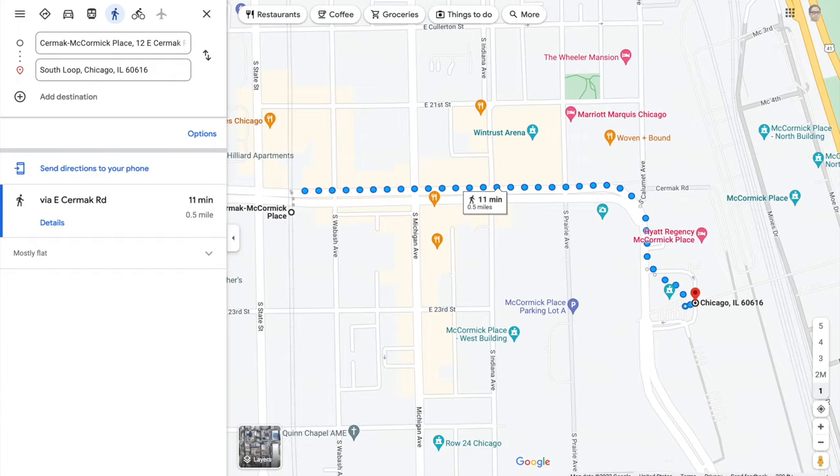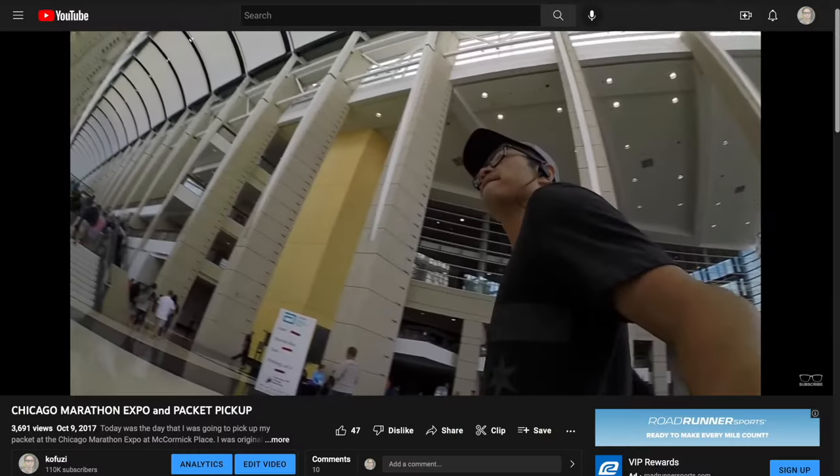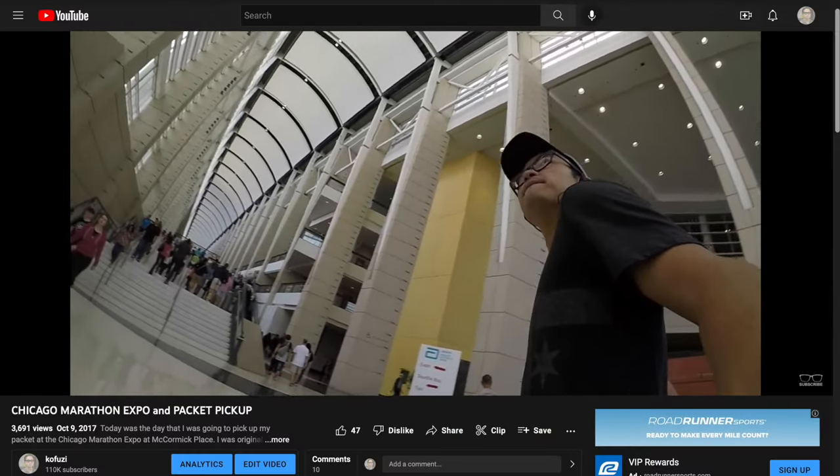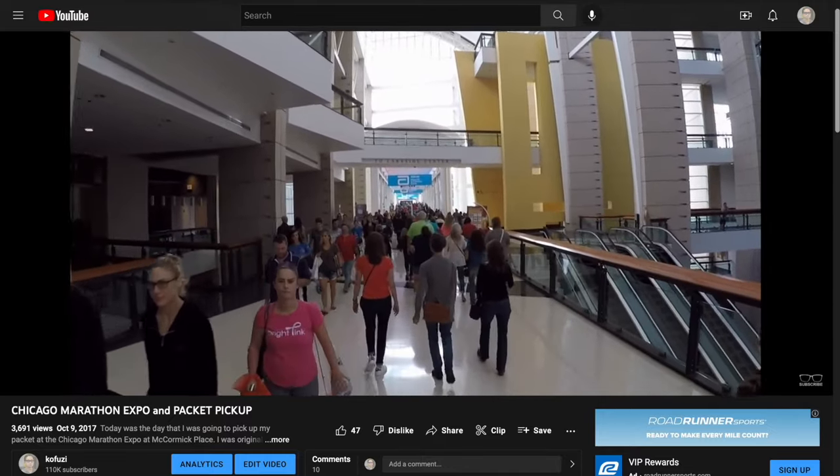Think about how to get to the expo. A lot of times people will try to take the L or the subway system available in Chicago. Keep in mind that the L is half a mile from the train tracks to the front door of the convention center, and then you have to walk through the giant convention center as well, so it could be a lot of walking and time on your feet that you might not want to spend the day before the marathon.